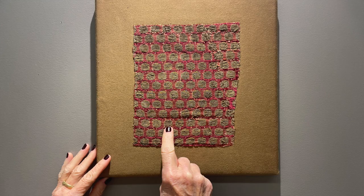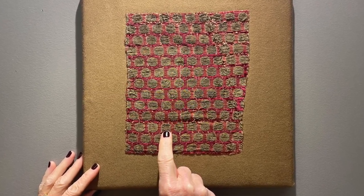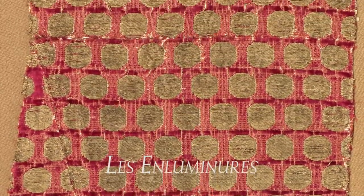Such textiles not only bring to life the people who wore them — in this case wealthy ecclesiastics — but also offer a glimpse at the global reach of the 13th century, so vividly captured also by Marco Polo.